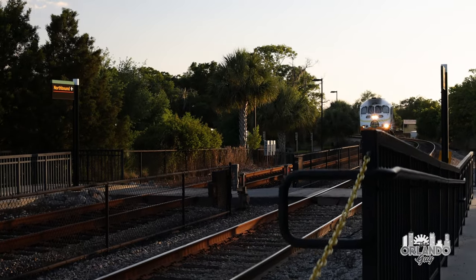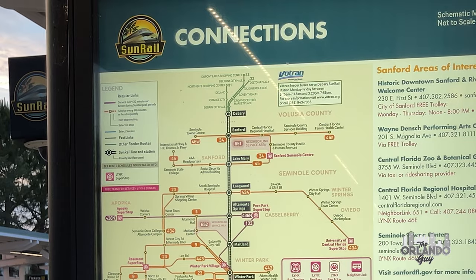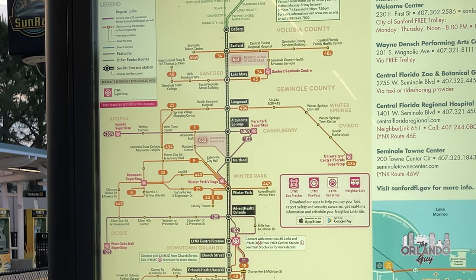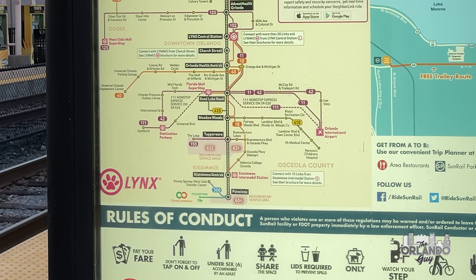The SunRail is Central Florida's commuter rail system, which began service on May 1st, 2014. As of the production date of this episode, the system comprises 16 stations and runs just over 60 miles through Volusia, Seminole, Orange, and Osceola counties, from DeBary to Poinciana.